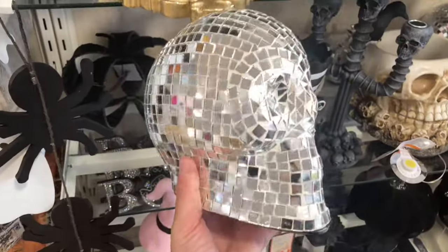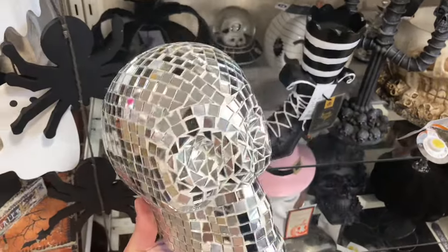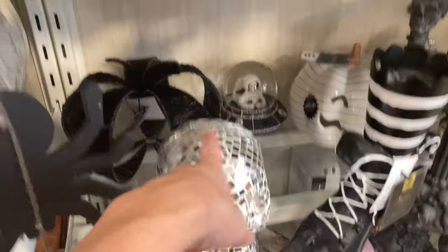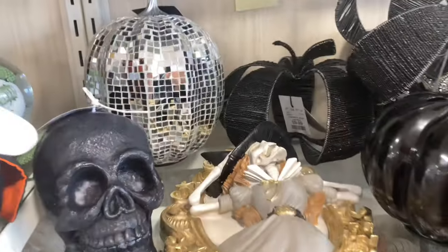As expected, the disco balls are out in full force for Halloween — as I'm sure they will be for other holidays this upcoming season. There's a disco ball skull and over here there's a pumpkin; you could totally match the two together, I think that would be really cute.